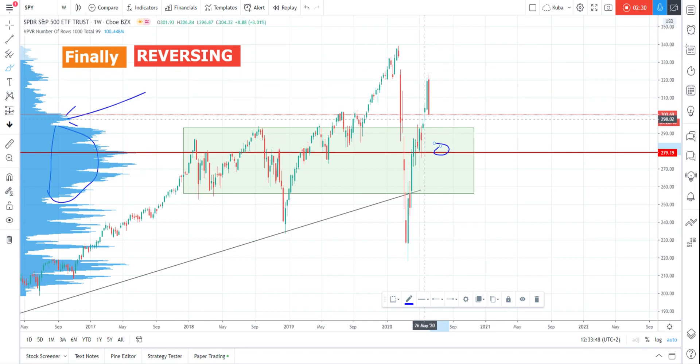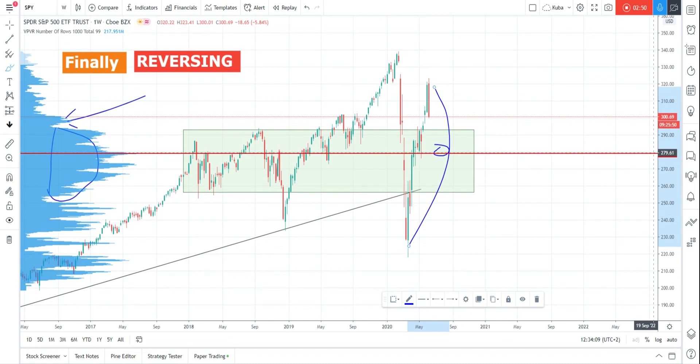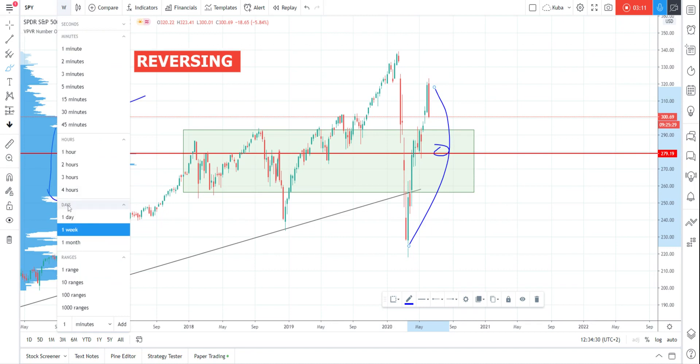I think we will go lower because we moved to the upside completely and I think we will try to test the 50% retracement. If you draw Fibonacci here, the point of control is near the 50% of this move. So I think we will try to reach the point of control because it acts as a magnet — we know there's a fair price where business is being conducted, the fairest price for the last two to three years. It's also closely connected with the 50% Fibonacci level.